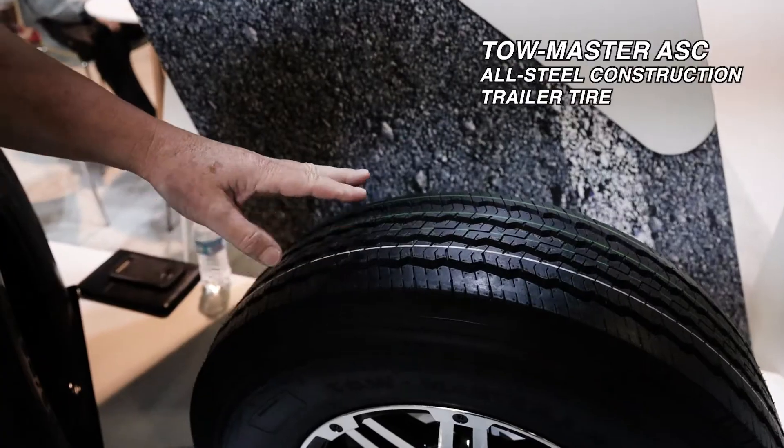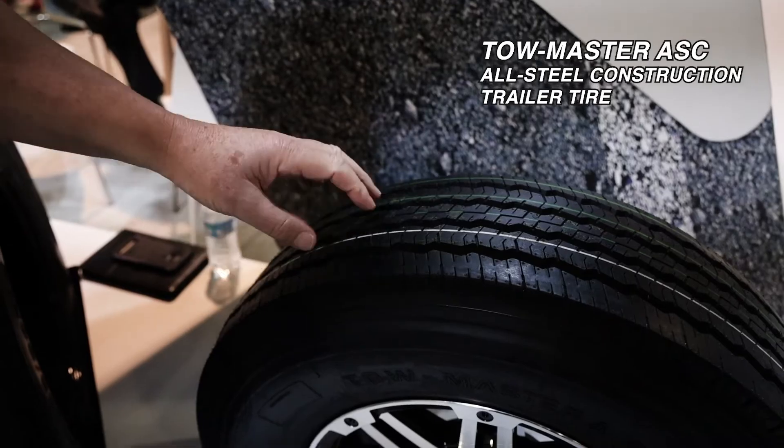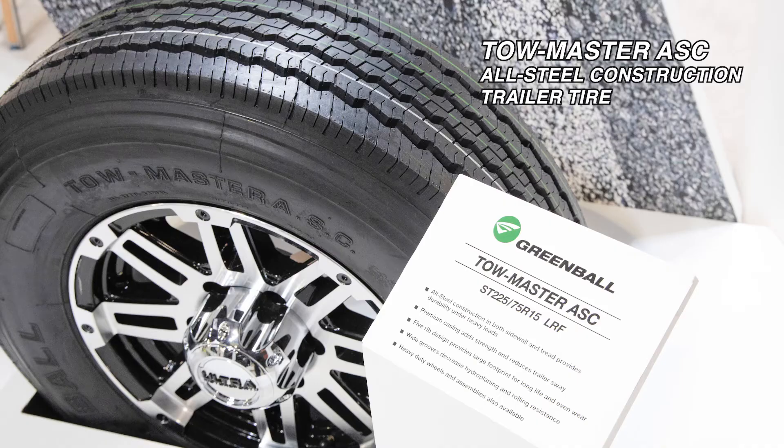What we have here is our TowMaster ASC, which is all-steel carcass. So you have a steel carcass from bead to bead. The big advantage of the all-steel carcass is you have better sidewall strength with a steel belt in the sidewall versus polyester.